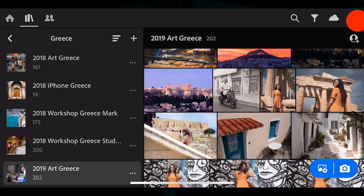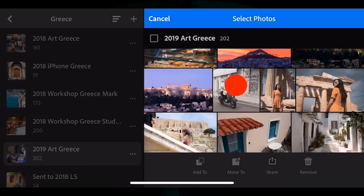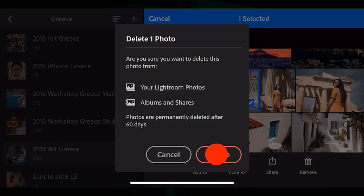I have one of the quickest tips for you with regards to Lightroom CC. We're now on version 2.4, and 2.4 allows you to delete a picture and then have 60 days to come back and retrieve that deletion if you feel it was a mistake, or maybe you want to change your mind and you actually like the picture that you deleted.